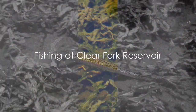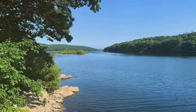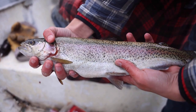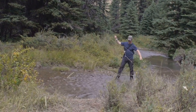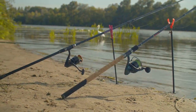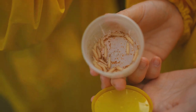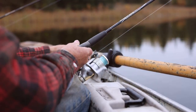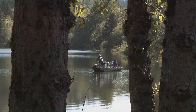Next, we venture to Clear Fork Reservoir in north-central Ohio, a hidden gem amongst trout fishing enthusiasts. This picturesque reservoir, surrounded by verdant greenery, is a sanctuary for rainbow trout. The Ohio Department of Natural Resources diligently stocks the reservoir, ensuring a healthy population of these vibrant fighters for anglers to catch year-round. Traditional angling methods such as spin casting with spoons or spinners can yield great results. For those who prefer a more natural approach, live bait like worms or minnows can be equally effective. For the ultimate experience, consider trolling from a boat — this allows you to cover more water and increase your chances of hooking a prime rainbow trout.